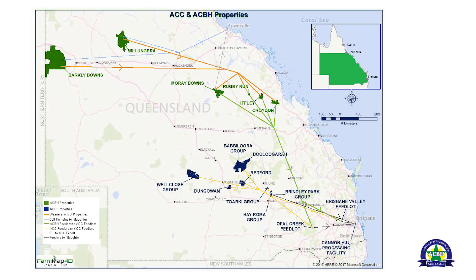The ACC and ACBH supply chain is documented on this map. We own two large breeding properties in northwest Queensland. The ACBH supply chain is shown in green, feeding down into the ACC model in blue. In ACBH, we breed on the two big properties and then background cattle in central Queensland on four properties, targeting a turn-off weight of 360 to 380 kilos. We also produce some high-content indicus animals which we export through Townsville.